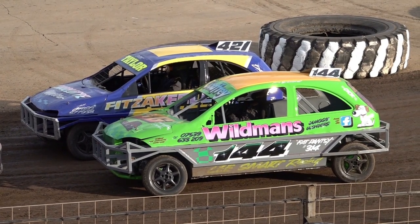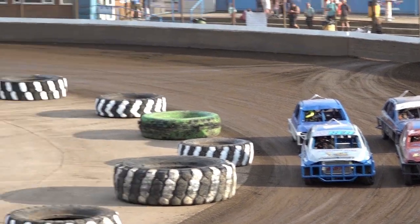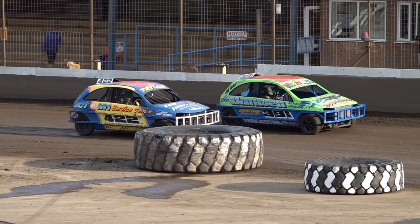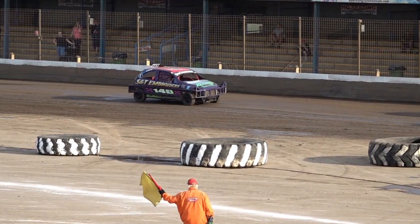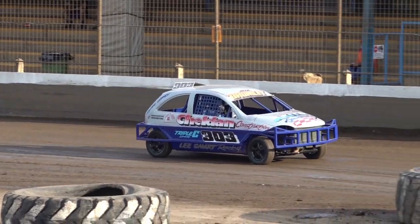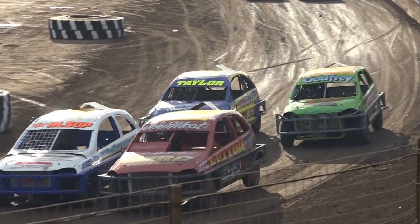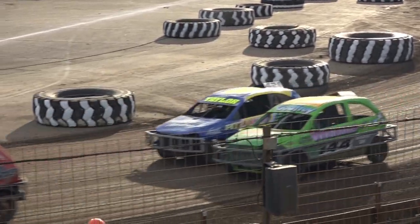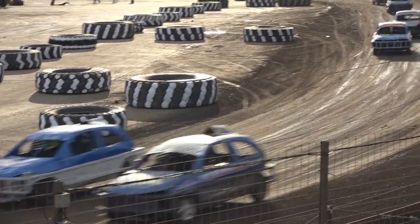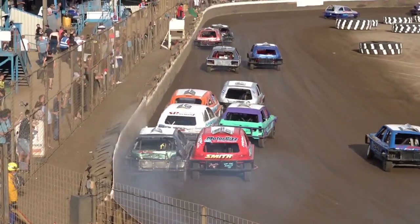We're all set to go with this one. The drivers are getting instructions on the receivers. Away they go — the 1300 stock cars, heat number two. The green flag is out, away we go, 1300 stock cars, second of the evening.